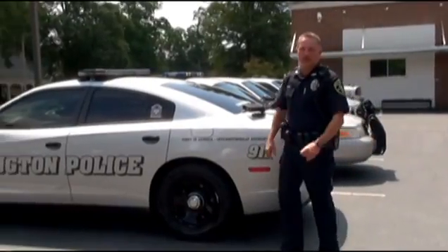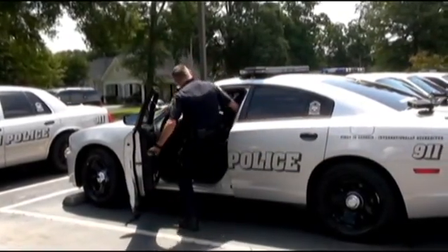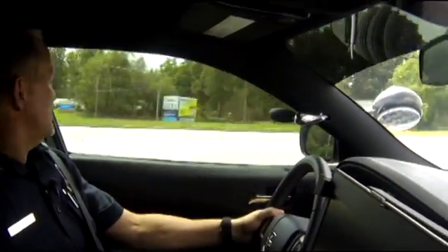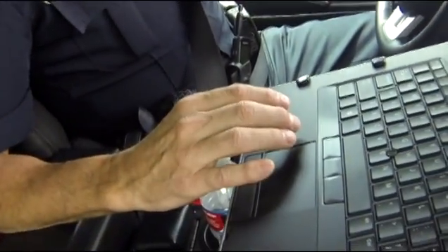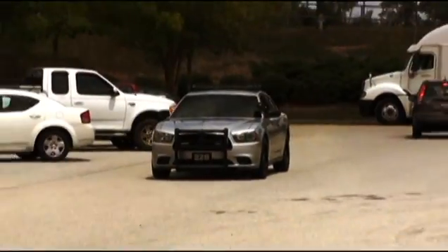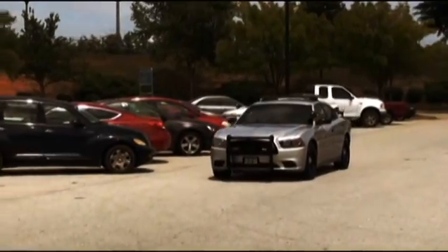Now let's see the LPRs in action. Our intention isn't to use these to write traffic citations. It is to use this tool to keep citizens safe from countless factors. In fact, we only get responses from plates that have an issue, and there's no car, driver, or owner information stored.